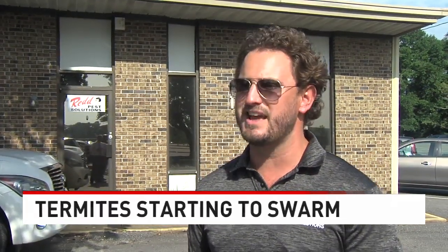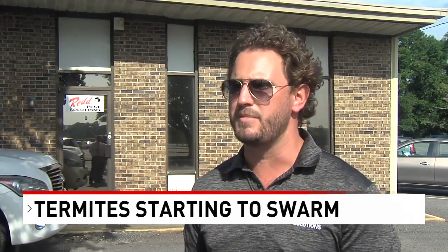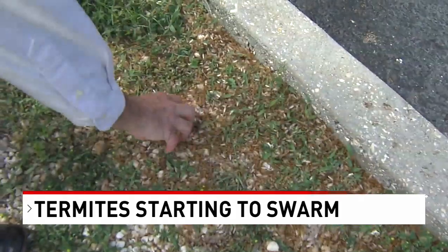They like to swarm to the lights. So if you have your lights on at home — inside, outside — and you see them around there, that's when you want to dim your lights. We always recommend to our customers and even homeowners to keep your lights dim from 8 to 10, and you should be good on swarmers.